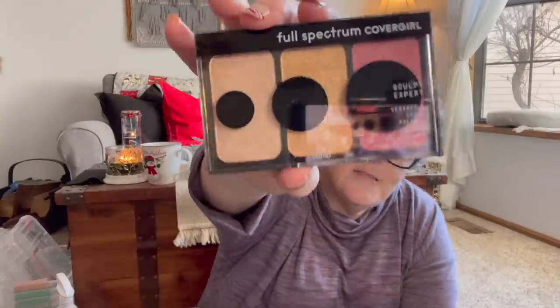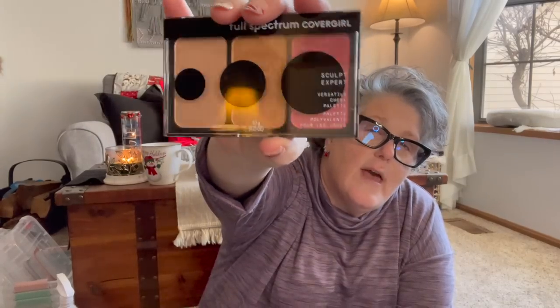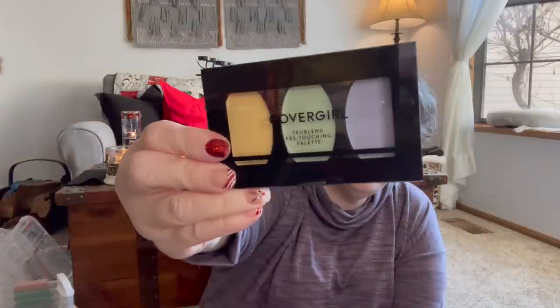Then I found a Cover Girl Full Spectrum Sculpt Expert Versatile Cheek Palette. It has some highlights, some bronze, and some blush, which I think is fantastic. I don't often find a blush that I like, but I don't mind that at all. And then the color corrector from Cover Girl — yellow evens discoloration, green reduces redness so I use a lot of green.